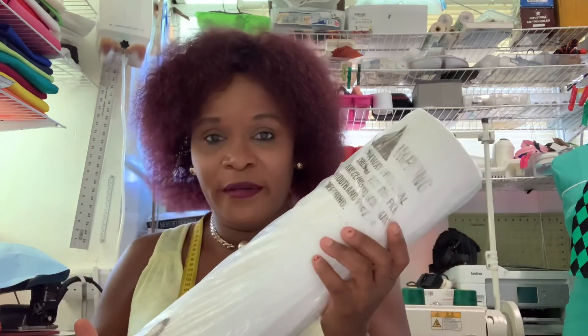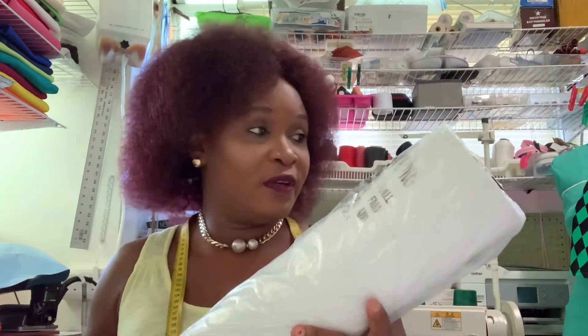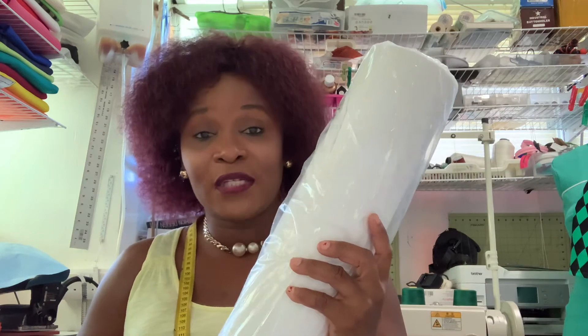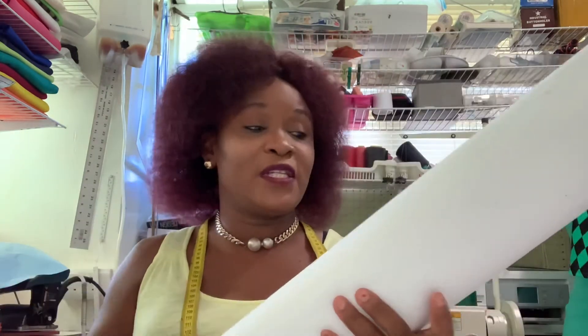The two bigger rolls I picked up at my local craft store, because shipping them from the US to the Caribbean would cost a lot due to their weight. The small roll I purchase on Amazon and use a shipping company to bring it down to me — it costs some dollars but I don't mind. The 36-inch and 24-inch rolls I purchase at my local stationery store. I only use those two for big projects.